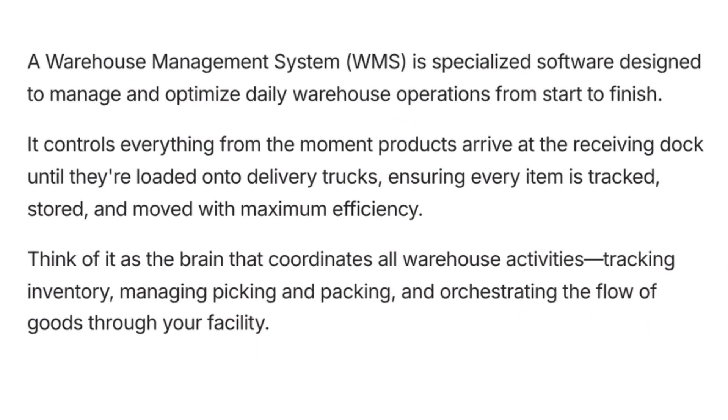A warehouse management system, or WMS, is a specialized software designed to manage and optimize daily warehouse operations from start to finish. It controls everything from the moment products arrive at the receiving dock until they are loaded onto delivery trucks, ensuring every item is tracked, stored, and moved with maximum efficiency. Think of it as the brain that coordinates all warehouse activities — tracking inventory, managing picking and packing, and orchestrating the flow of goods through your facility.